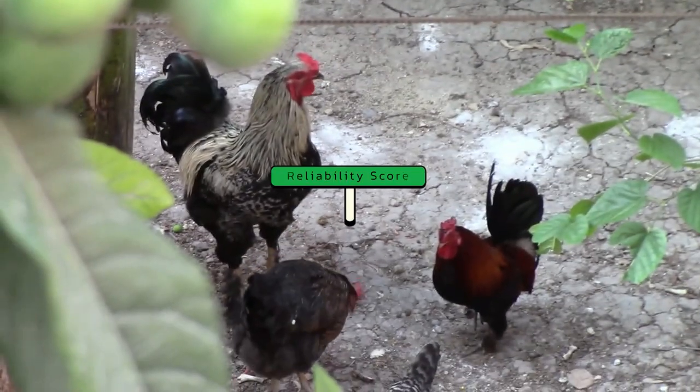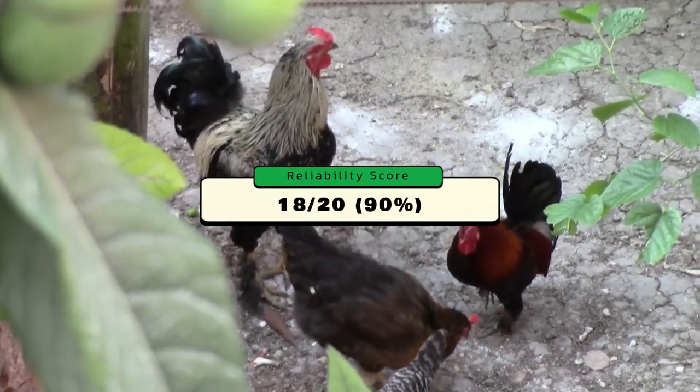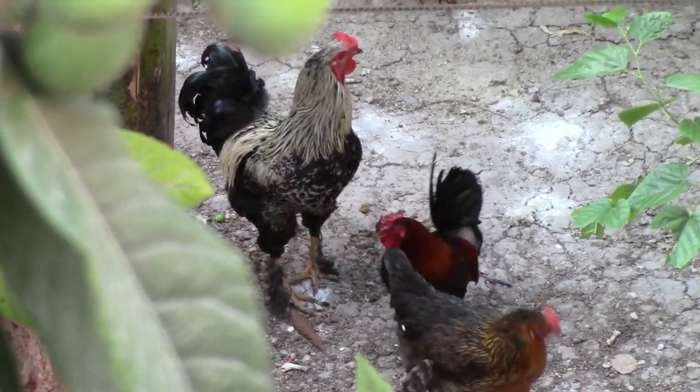As for the reliability score, that'll be a final of 18 out of 20, or 90 percent. Good going, Buff Orpingtons, so far at least.